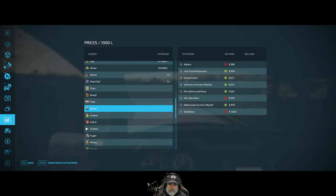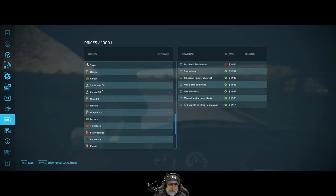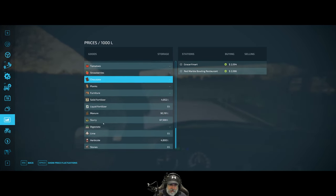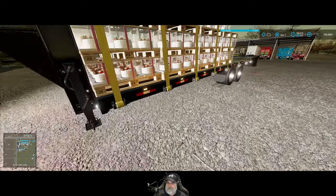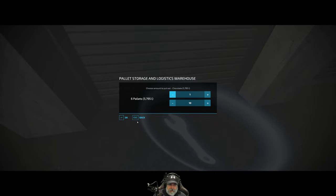Butter — Johnson's MJ's Mini Mart is giving the best price for butter. We're not counting our own bakery. Cheese is $54.68, so it looks like MJ's Bistro and Pizzas for cheese. Fabric and clothes we're not selling this month. Chocolate — the grocery store is the best price for chocolate, so let's also load up chocolate. We'll sell chocolate twice a year. That gives us six pallets more.